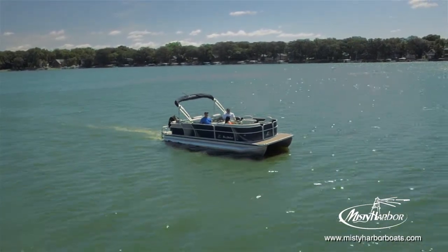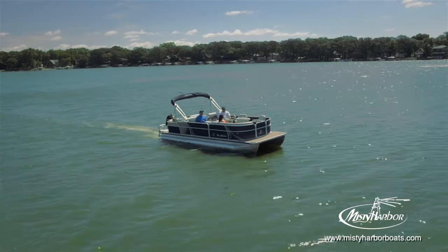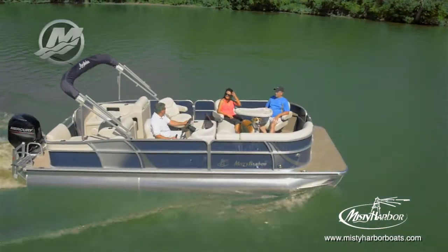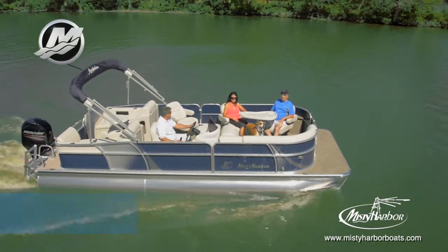Just look at how the water reflects off the metallic finish of the sapphire blue fencing. There's no debating it — Misty Harbor's Biscayne Bay RL pontoons add sparkle to your life.